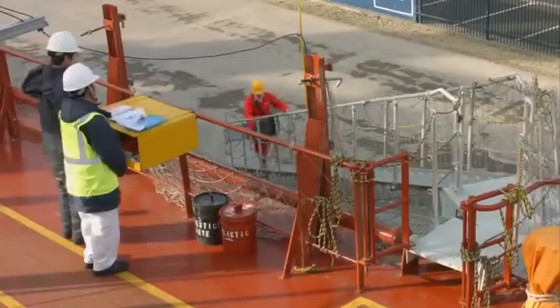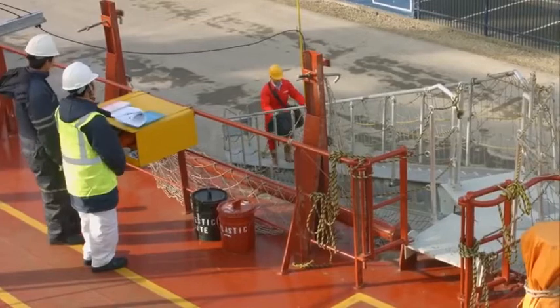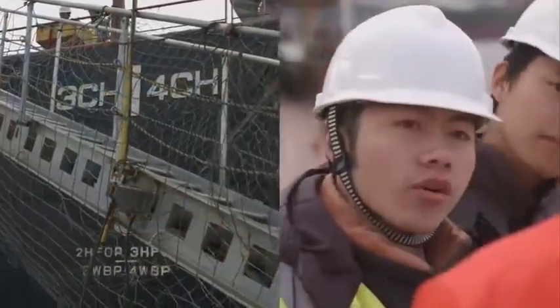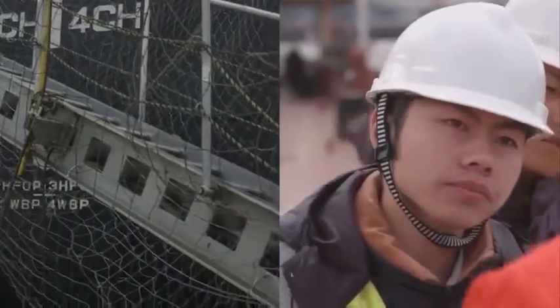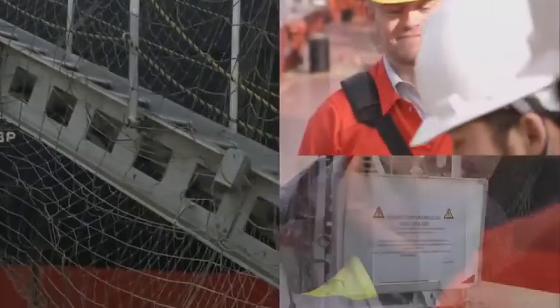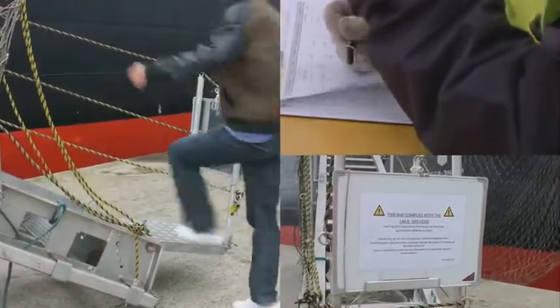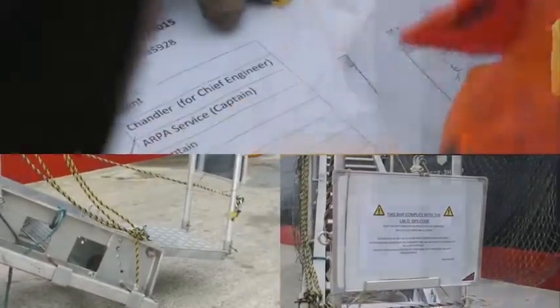It is the ship's responsibility and the watch keepers to make sure that only bona fide visitors get on board — they are the last line of defence. The aim of this video is to emphasise the importance of the gangway as the designated point of access to a vessel, explain what makes an effective gangway security watch, and show how the watch should comply with the relevant sections of the ISPS code.